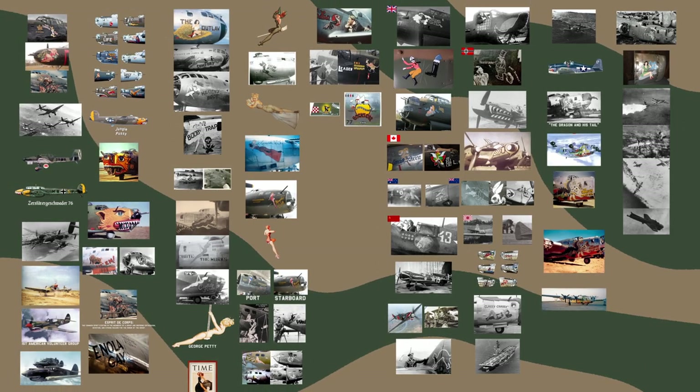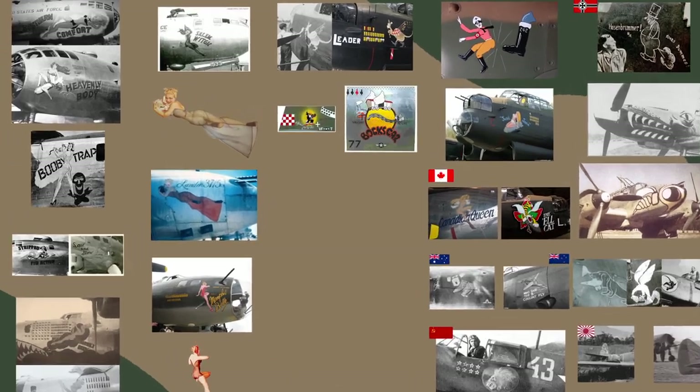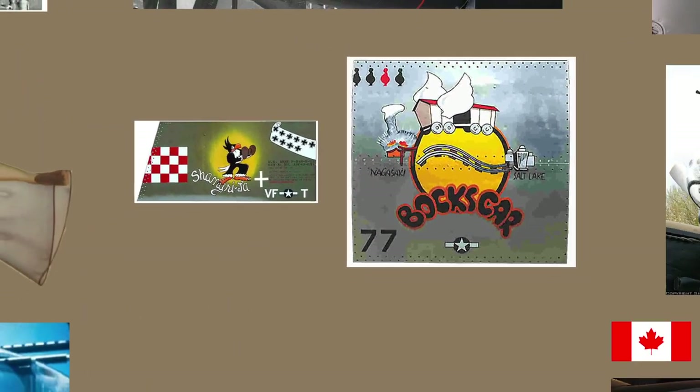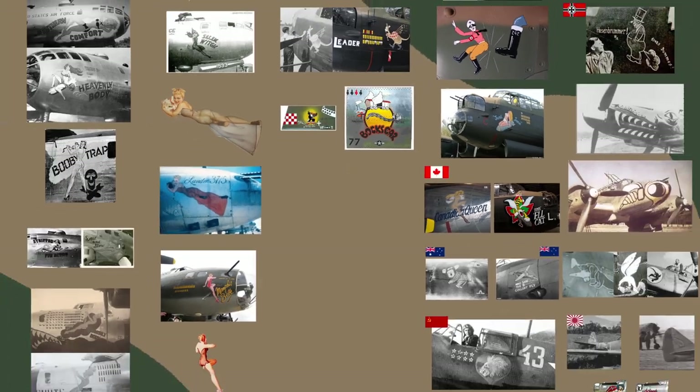I truly love talking about art during war — it's a very interesting topic that is very rarely discussed. In the future, I will do a video that goes more in depth with some of the more famous nose arts like the Shangri-La and Boxcar, but I would love to hear what your favorite nose art was of World War Two in the comments.